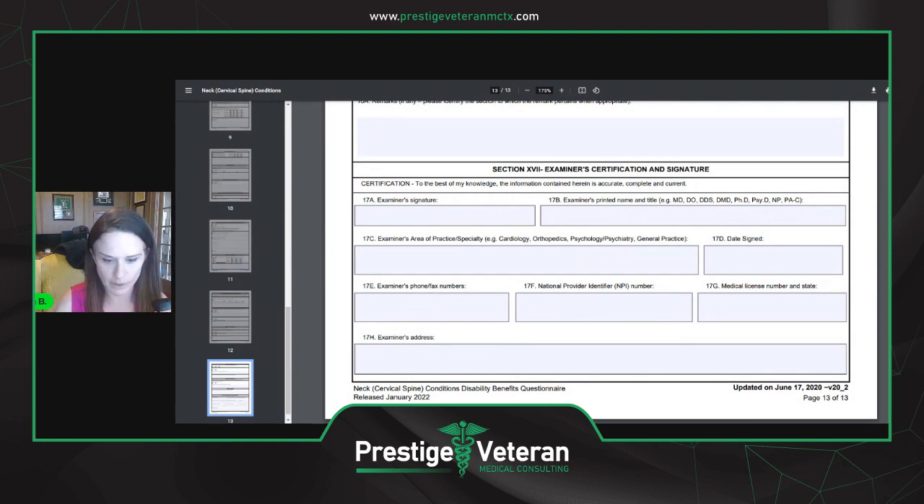They may also be asked to provide a medical opinion — another type of DBQ — as to whether they believe the condition is related to your service. I hope this was helpful. Please drop some comments if you have any questions. I know this was a long DBQ — it's a tough one. The examiner should always be using a goniometer to measure your joints, and if they're not, that's a problem. A lot of exam companies have you sign an attestation confirming one was used. Thanks for watching — I'll talk to you guys soon.